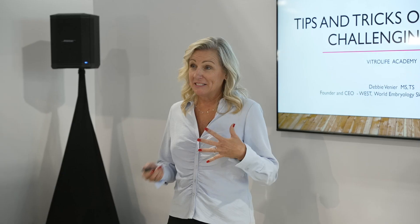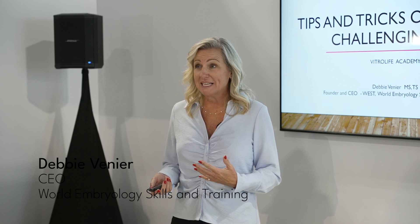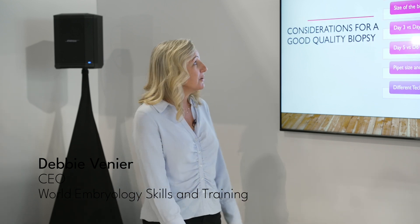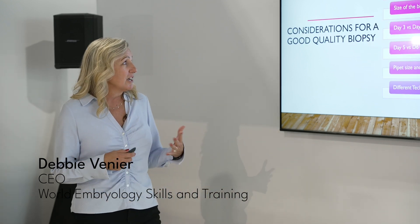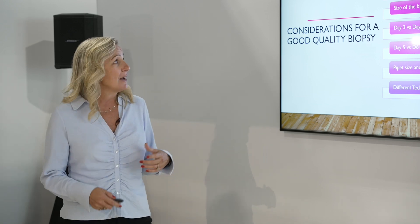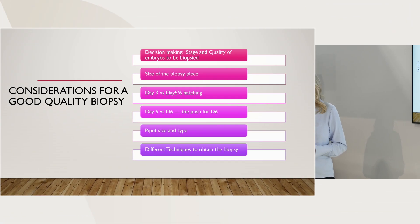I'm not here by any means to tell you exactly what you should be doing, because I think with every embryo biopsy, you need to be changing up your game and adjusting to the embryo and how that embryo is working. A few things I like to talk about when discussing a good quality biopsy - decision making about what you're going to be biopsying is one of the most crucial steps an embryologist makes, and this is very, very subjective.